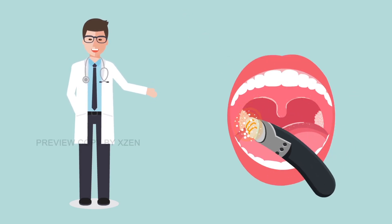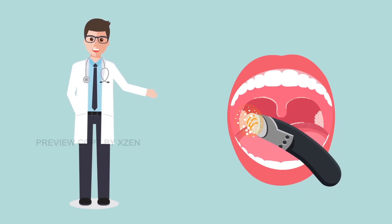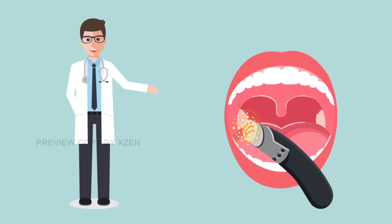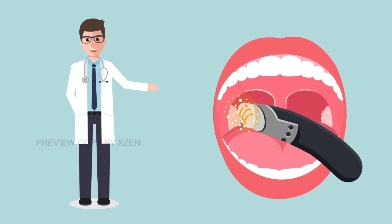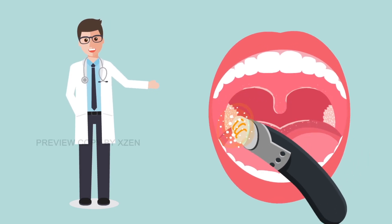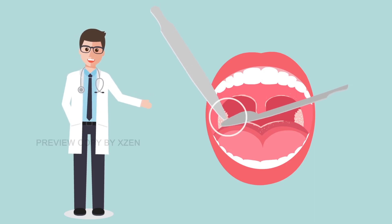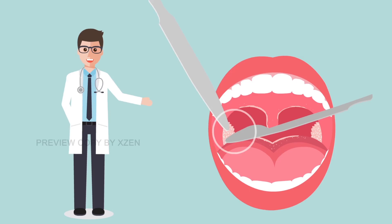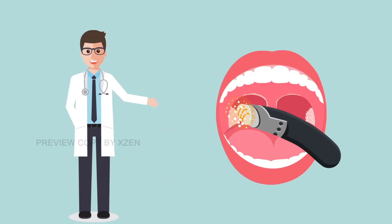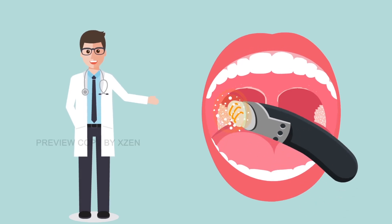With the new coblation technique, post-operative pain is very low, leading to quicker recovery. Coblation is an advanced technology that combines gentle radiofrequency energy with natural saline to quickly and safely remove tonsils. Because traditional procedures use high levels of heat, damage to surrounding healthy tissue is common. Coblation does not remove the tonsils by heating or burning, leaving the healthy tissue surrounding the tonsils intact.